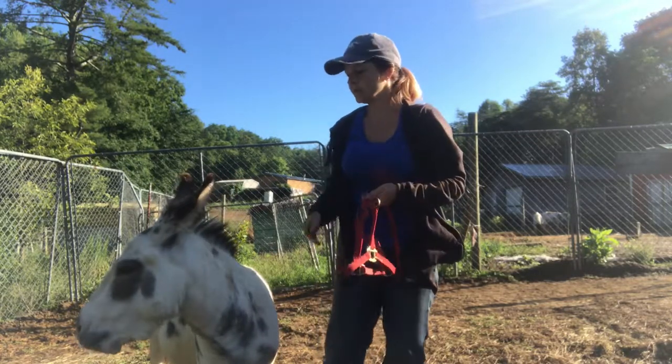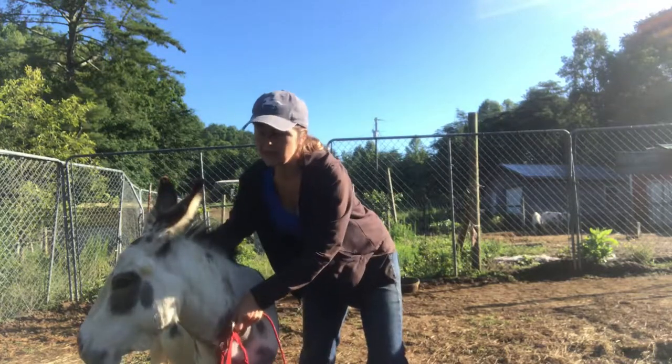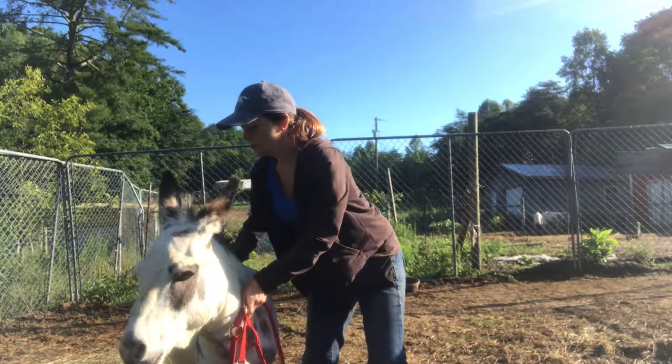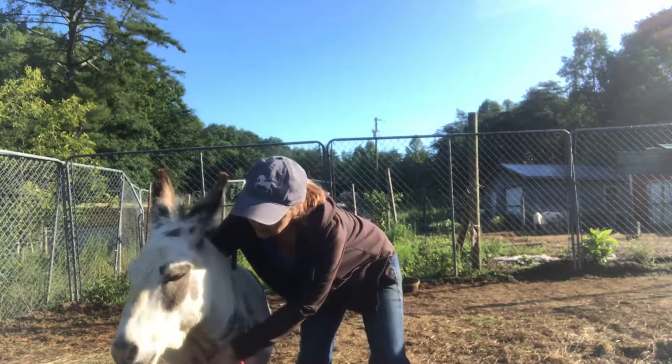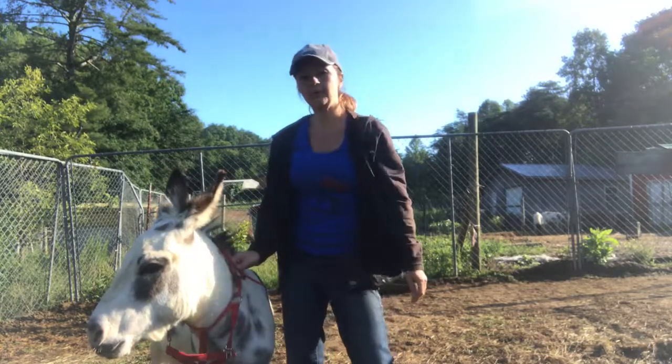From there, during the grooming sessions — let me go back a little bit — in the grooming sessions, I started giving him little hugs, stroking both sides of his neck, which got him used to me taking the halter and putting it around his neck.